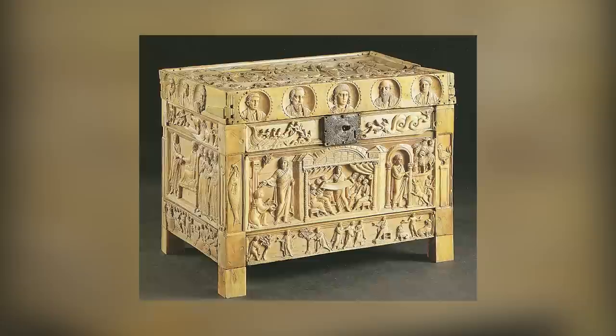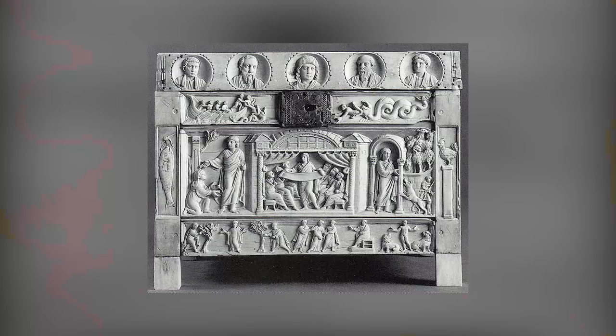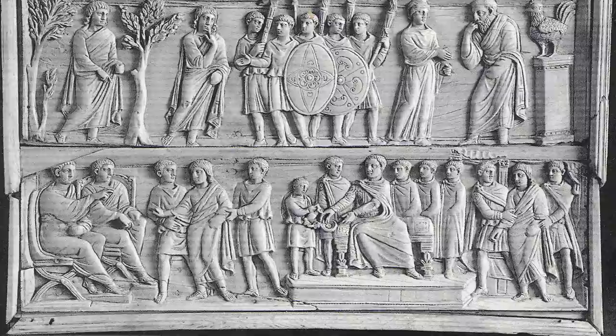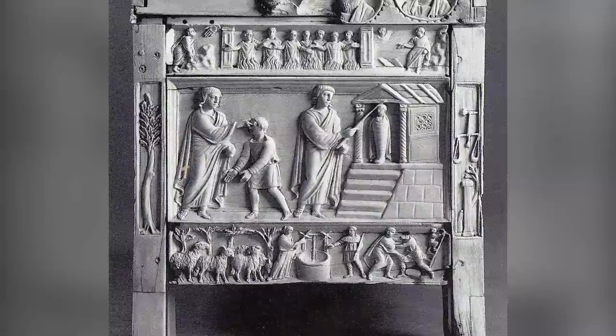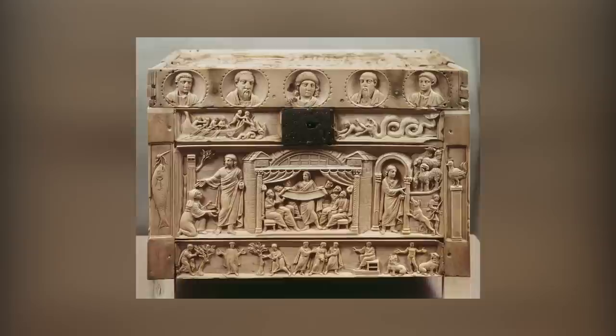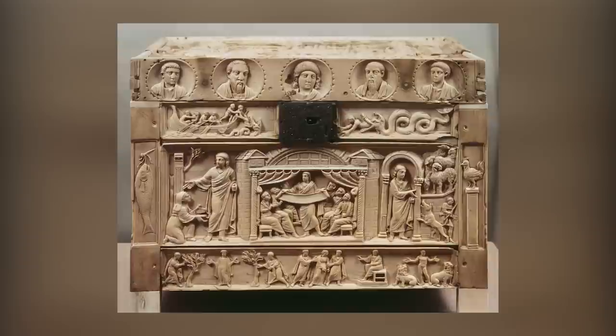Prepare to be amazed by the beauty and mystery of the Brescia casket. This incredible late 4th century ivory box, possibly a reliquary, is a true gem of early Christian art. The box is so well preserved that it's hard to believe it's almost 1,700 years old. The 36 intricate images on the box represent the evolving Christian art of the period, and they've left art historians puzzled for centuries — they still can't agree on the date, use, provenance, or meaning of the box.